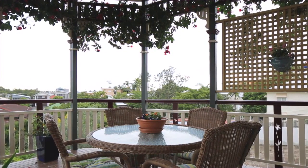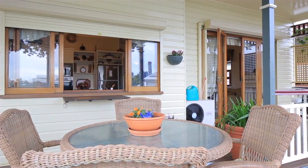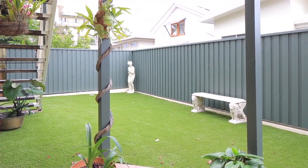The home's outdoor entertaining areas catch glimpses of the city and lead down to a lower level comprising patio, garden and bar.